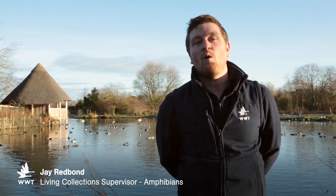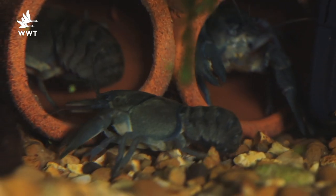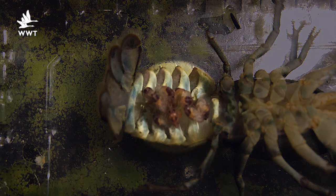I'm down at Back from the Brink today and I'm going to tell you how well our white-clawed crayfish are doing. Bristol Zoo gave us some crayfish a few years ago now and we were lucky enough to receive some more last autumn and they came with buried eggs, so we were fortunate enough to manage to get those eggs to hatch in captivity here at Slimbridge.